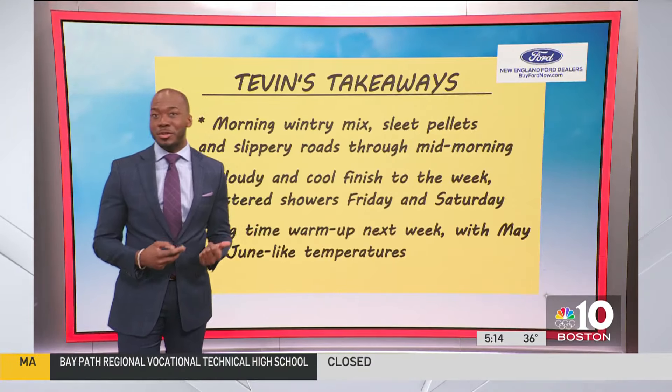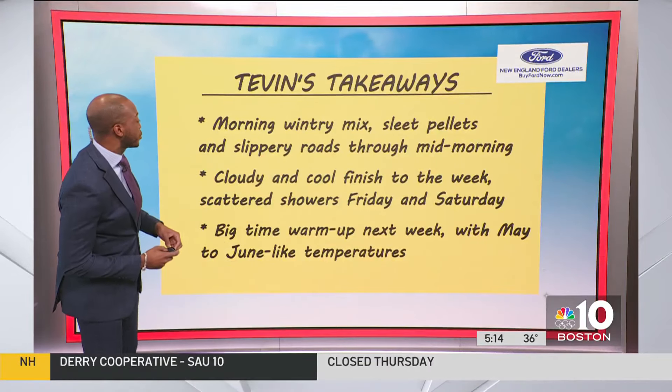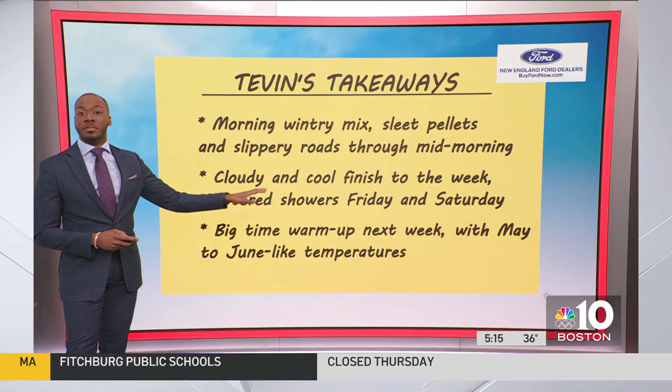And some of these spots, by the way, across central Massachusetts — slick roads, slippery roads — and that's likely to continue through the mid-morning hour. It's cloudy and it's cool to finish the week.